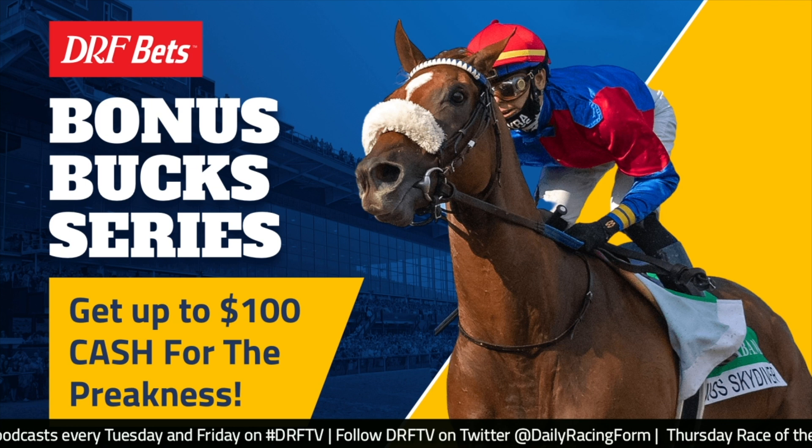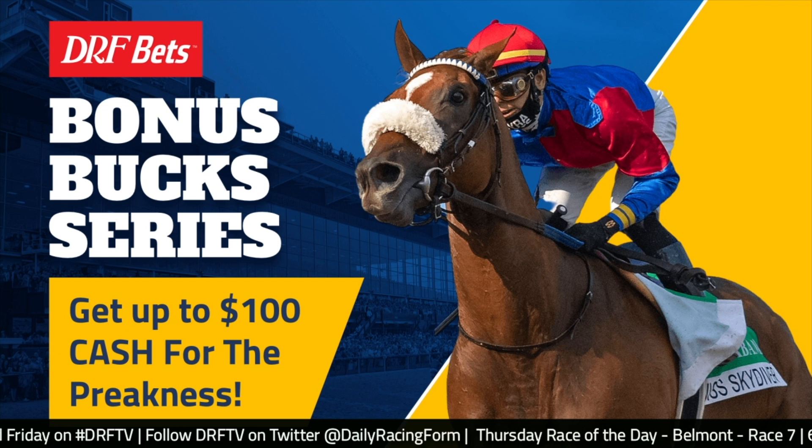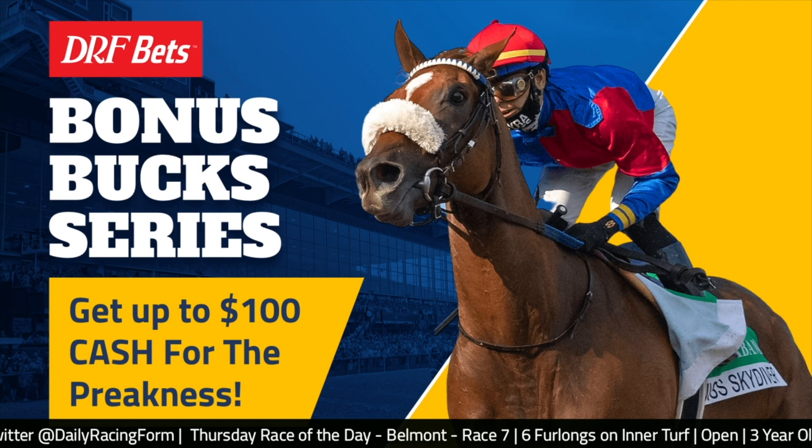Before we get to the analysis, there's an opportunity from DRF Bets to make some money before the Preakness Stakes — it's the bonus bucks series. Get up to $100 cash for the Preakness. Use the DRF Bets iPhone or Android app to bet $10 or more to win on any one horse in the race of the days between May 8th and May 17th. Even if your horse doesn't win but comes in second or third, you'll earn a $10 bonus.